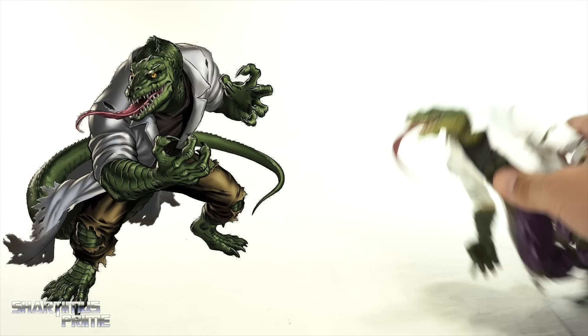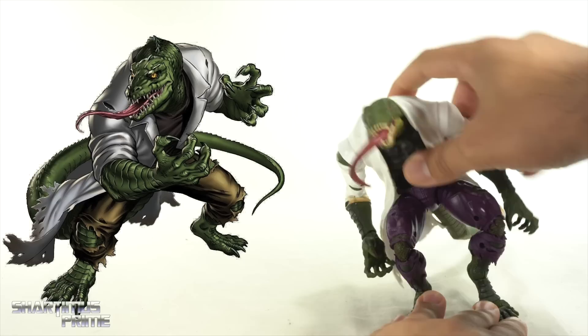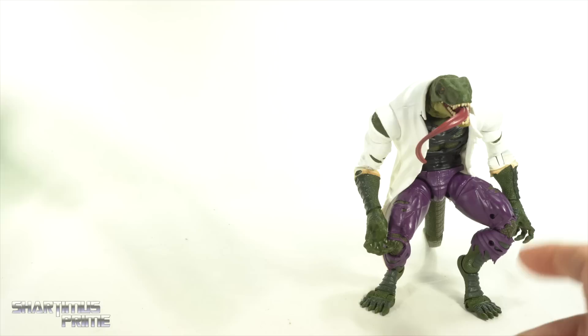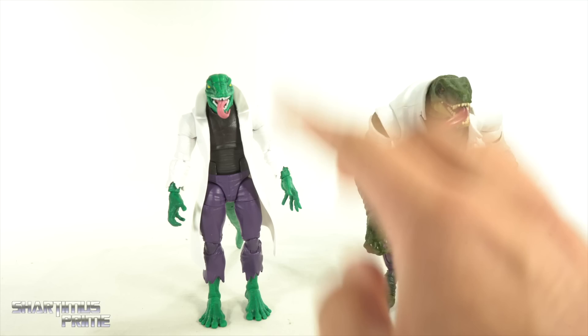Everything about it looks like that image except for the head — they went extra dinosaur with the head compared to that reference, and that made me think that would have been the perfect lizard figure for me. I do like the extra large lizard, and I also like the regular-sized G1 lizard. I like both, but I prefer a lizard about this size more so than the larger size.